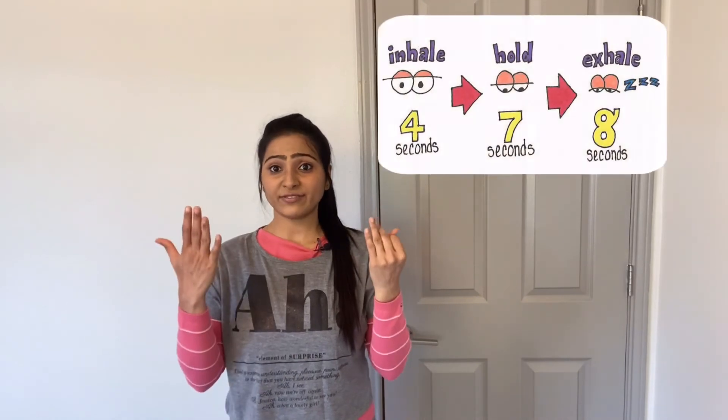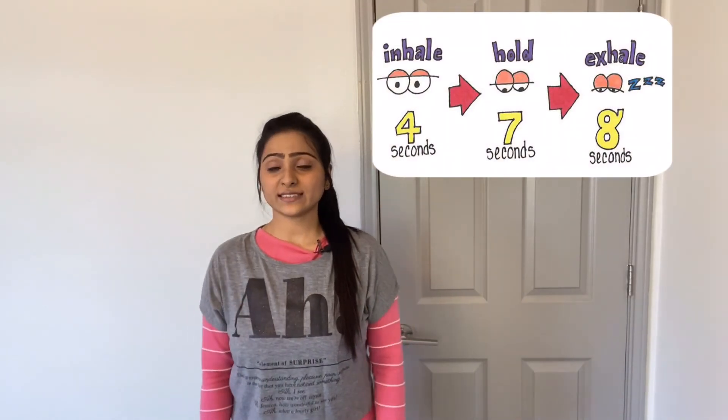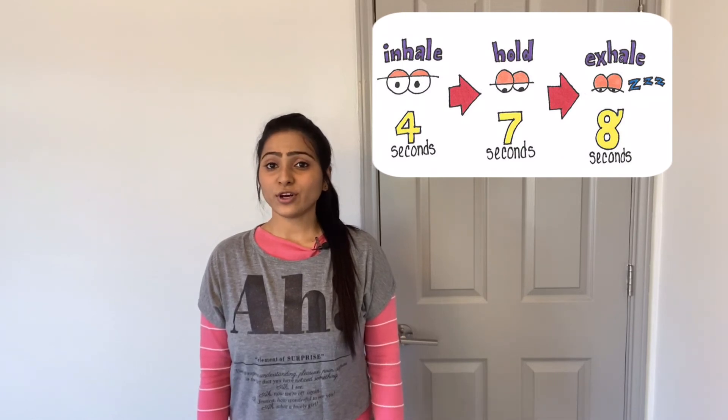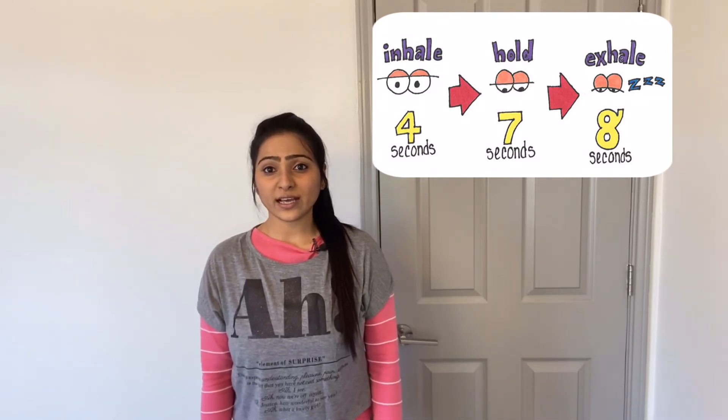The last exercise is the 4-7-8 technique. For this exercise, you have to breathe in for four seconds, hold it for seven seconds, and breathe out for eight seconds. Let's do it.